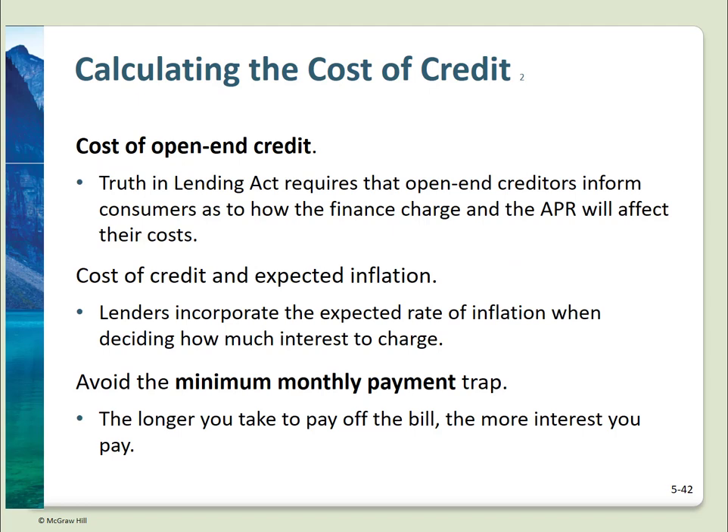A bit more about the cost of credit: lenders are required by law to quote you the rate as an APR. Lenders will incorporate expected inflation into the rate they quote. Avoid the minimum monthly payment trap — credit card statements now must show you how long it will take to pay off your balance if you pay only the minimum payment.